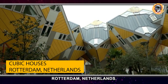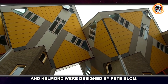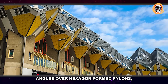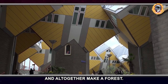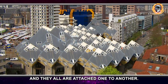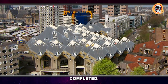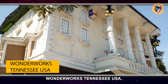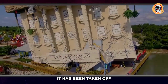Cubic Houses, Rotterdam, Netherlands. The cubic houses in Rotterdam and Helmond were designed by Piet Blom. They are cubes situated at different angles over hexagon-formed pylons so they resemble trees and altogether make a forest. There are 38 small cubes and they are all attached one to another — a genius idea which was perfectly completed.